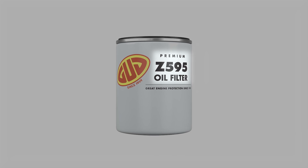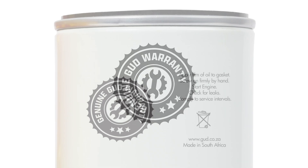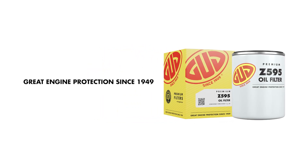For added convenience, fitment instructions are clearly displayed on the back of our oil, fuel and diesel filters to ensure a perfect fit every time. The warranty logo is also proudly displayed as our promise of premium quality and performance. Thank you for being an essential part of the GUD Filters journey and for your contributions to great engine protection.